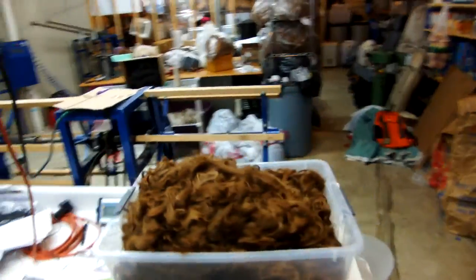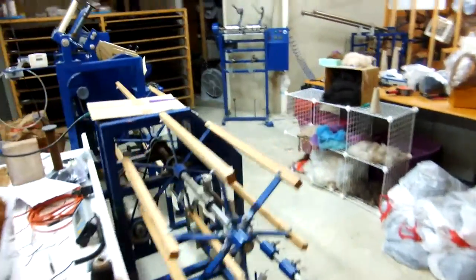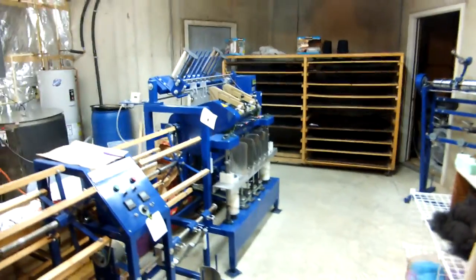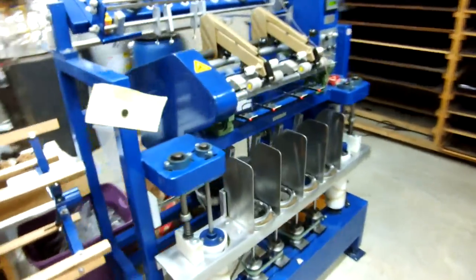In the background you can see the scanner, which is sort of the last step in the process, so we don't have to go back and forth between rooms a lot. There are the drying racks in the back.